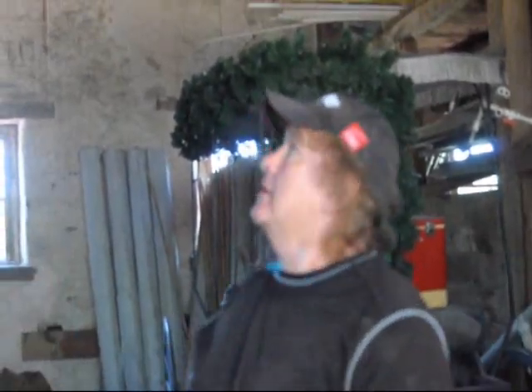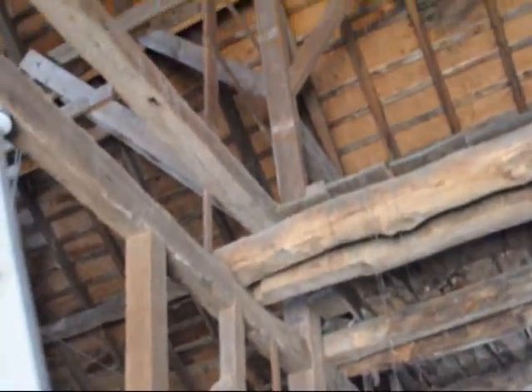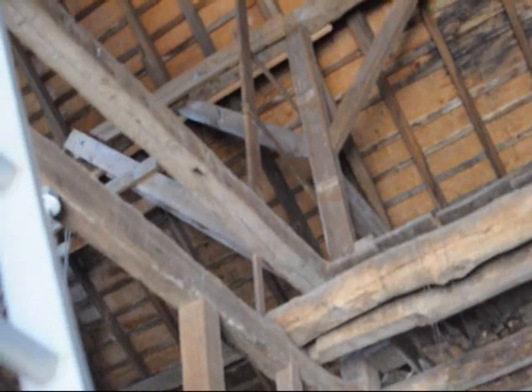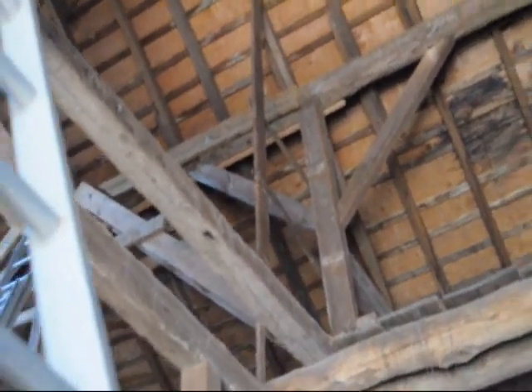Getting these center support walls at least plumb, and after that putting some LVLs in to support them and reinforcing some of the ones that need to be reinforced. The barn's still in good shape but it just needs a little tender loving care to shore it up and make sure it doesn't collapse. Thank you very much, Pat.